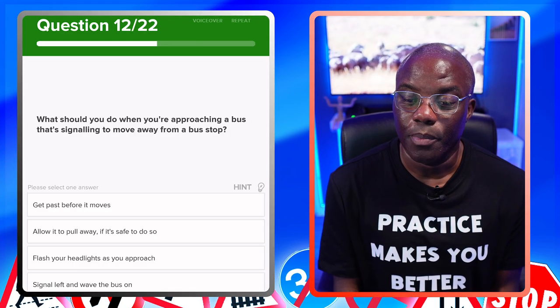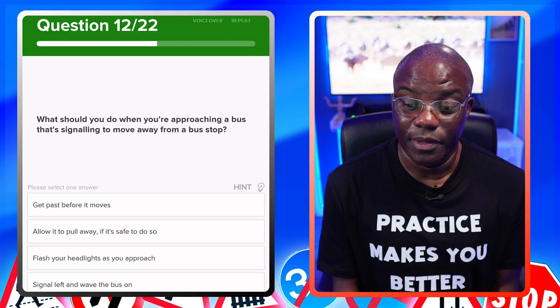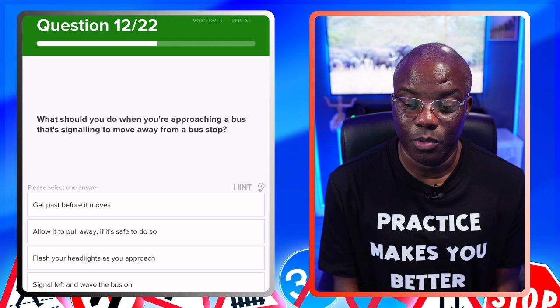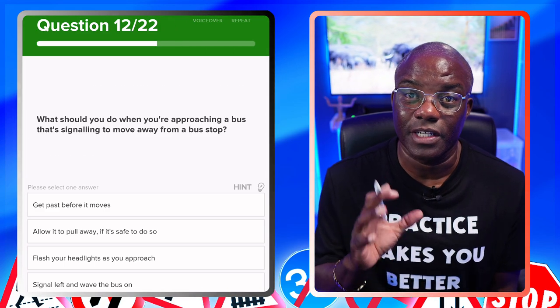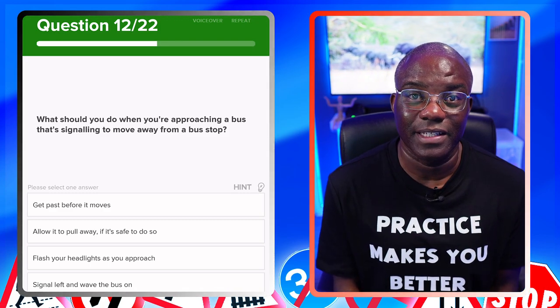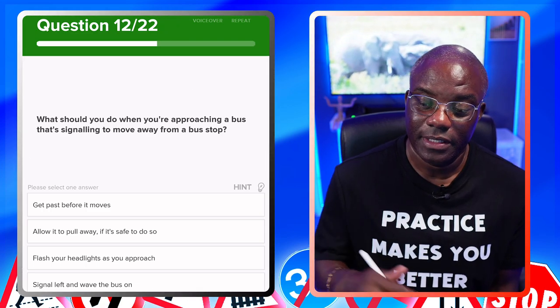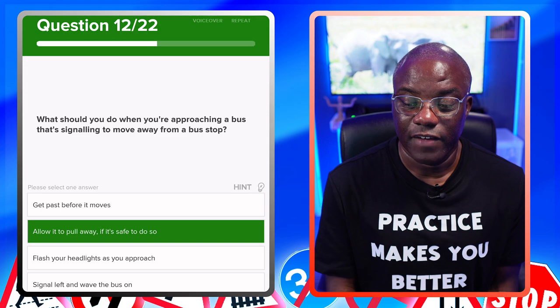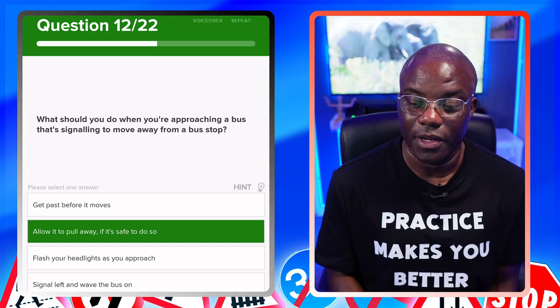What should you do when you're approaching a bus that's signalling to move away from a bus stop? Get past before it moves — no. Allow it to pull away if it's safe to do so — yes. Just so you know, if a bus signals to move from a bus stop and it is safe to let the bus go, the bus has priority in that situation. Flash your headlights as you approach — no. Signal left and wave the bus on — no.